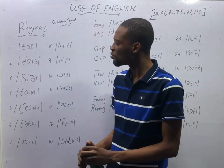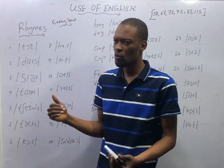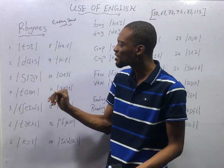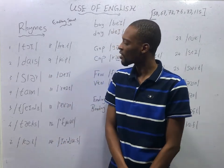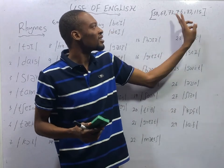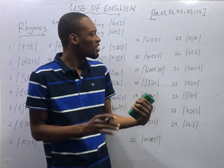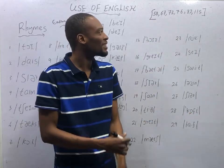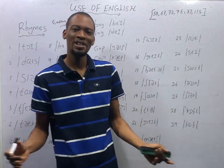In the next episode, we start answering JAM questions under rhymes. We will look at the question and the options, transcribe all the options to see the sounds they contain, and pick out the ones that rhyme. Episodes 58, 67, 73, 76, 82, and 115 shall focus on rhymes. Which means if your aim is to understand rhymes, after this go straight to episode 67, then 73, and so on. Ladies and gentlemen, see you in the next episode.